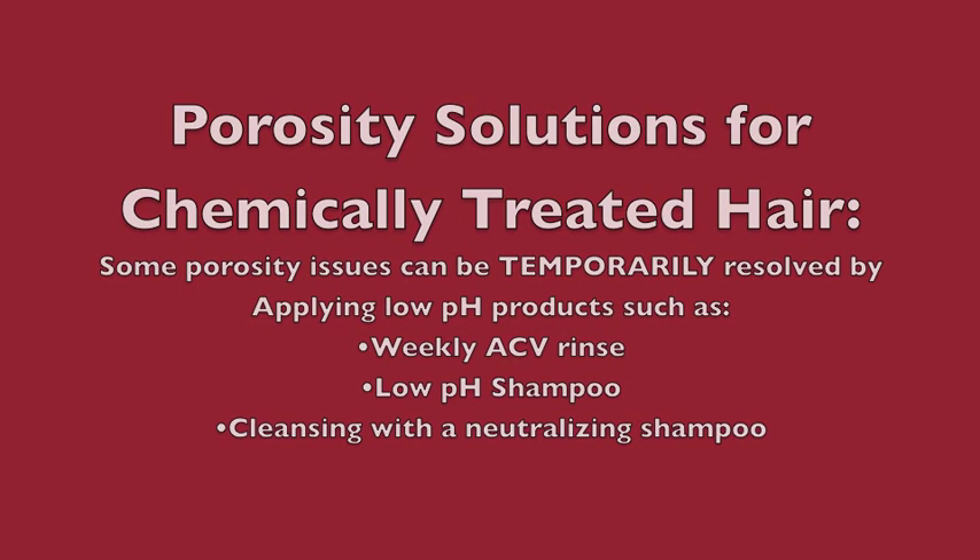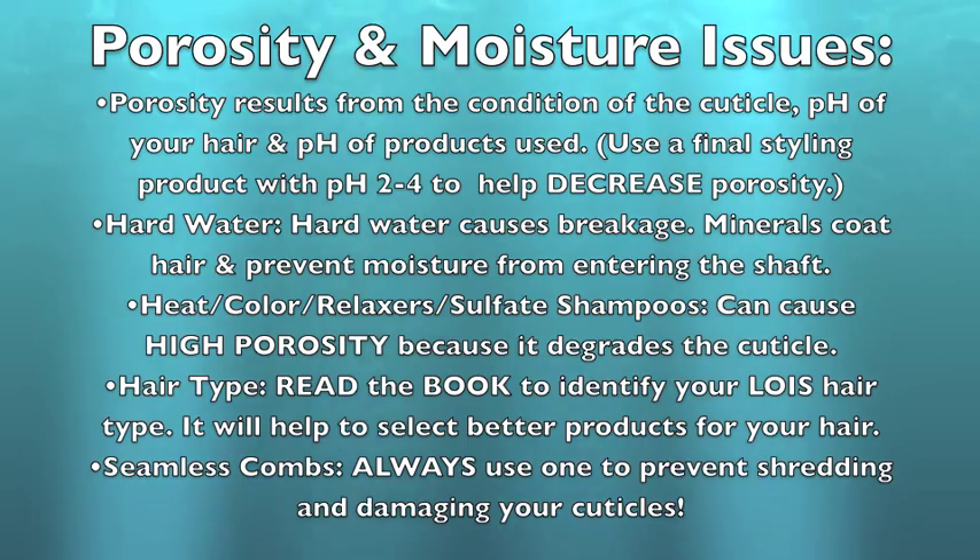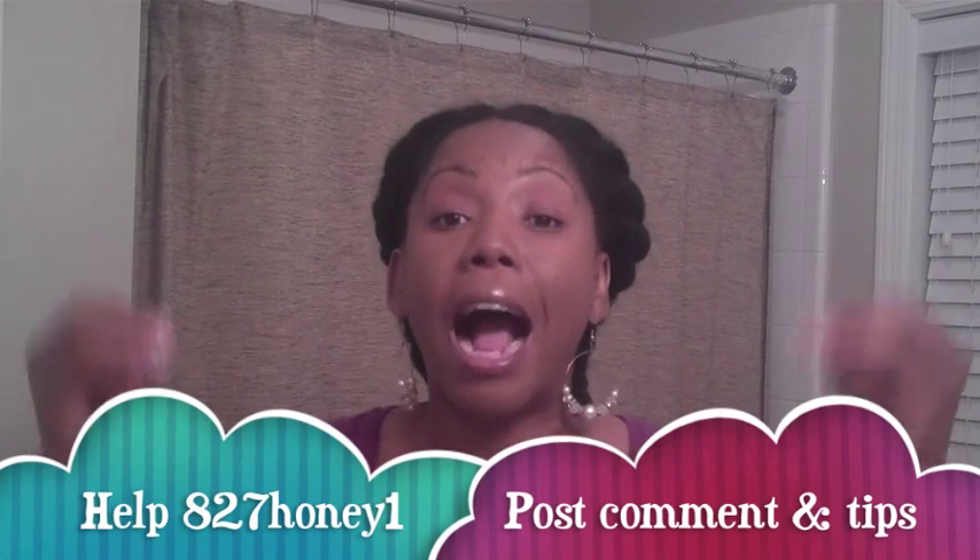She does go on to talk about porosity implications for relaxed and color-treated hair on page 48 — make sure you read that if you have chemically treated hair, as she gives a helpful tip. I really hope this helped 827Honey1. If you are someone who had high porosity and corrected it, please leave comments so when she watches this video she won't feel so alone. Let's encourage her and give her some good tips — that's what this channel is about.